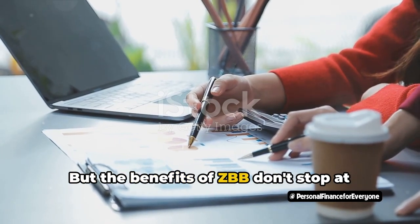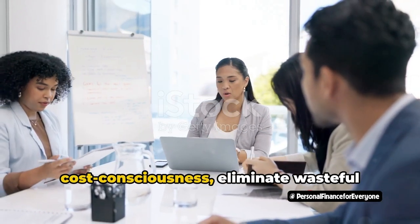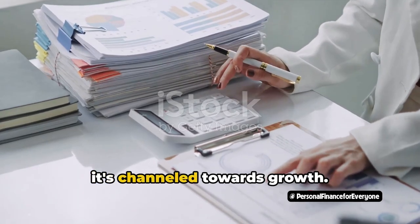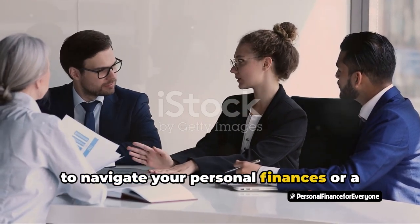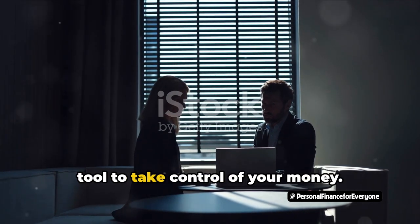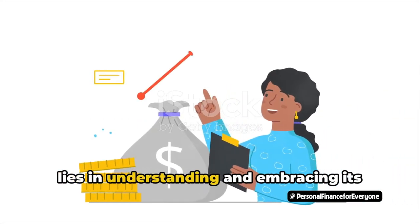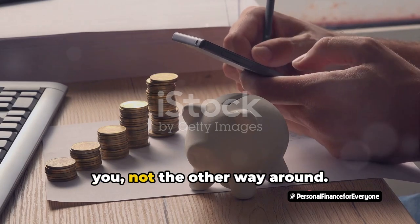But the benefits of ZBB don't stop at personal finance. This approach is equally effective for businesses. Businesses can significantly increase cost consciousness, eliminate wasteful spending, and improve operational efficiency. It's like giving your business a financial health checkup, identifying where the money's flowing, and ensuring it's channeled towards growth. Whether you're an individual trying to navigate your personal finances or a business looking to optimize your financial performance, ZBB offers a refreshing perspective and a practical tool to take control of your money. It's like being the director of your own financial blockbuster, where you call the shots and every dollar plays its part. The key to mastering ZBB lies in understanding and embracing its core principle: every dollar has a job. It's about making your money work for you, not the other way around.